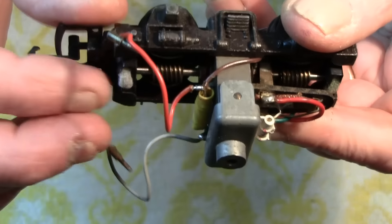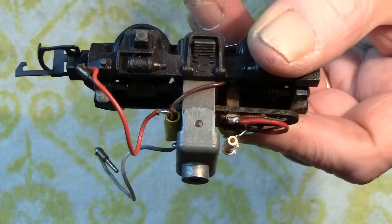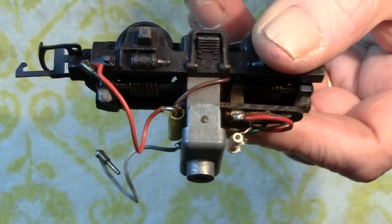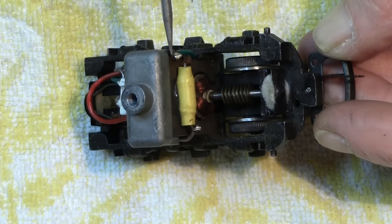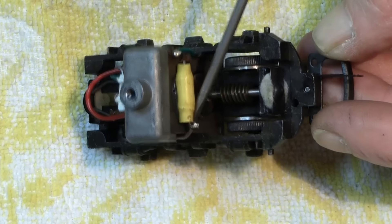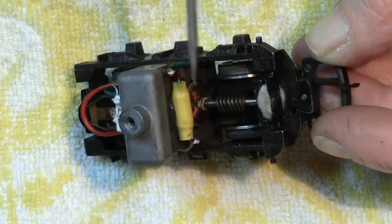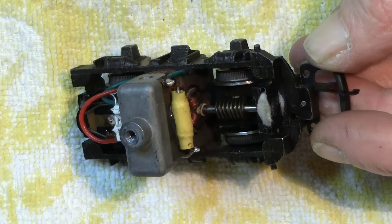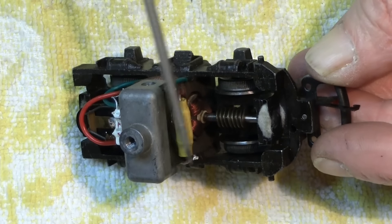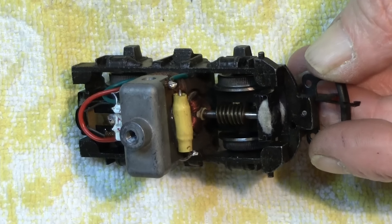We're going to remove those two wires and put them somewhere safe because we don't need them for the LED approach. The wires are now removed — one is the ground and one is the positive. When we eventually connect the new LEDs, those same two points on the motor assembly are where we'll re-solder. We'll come back to that shortly; first I'll show you the components you need for this job.